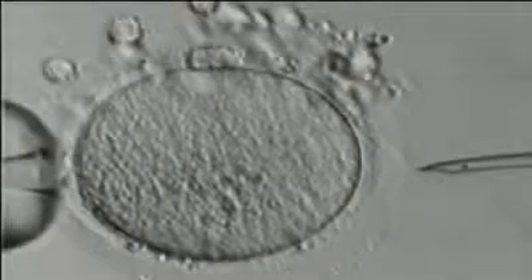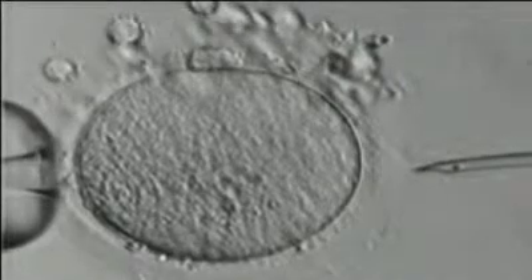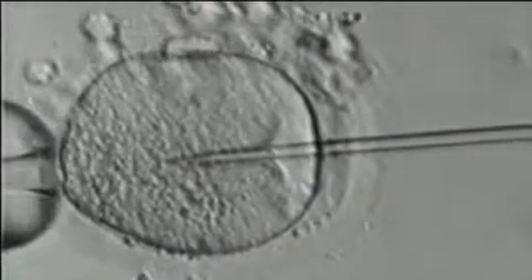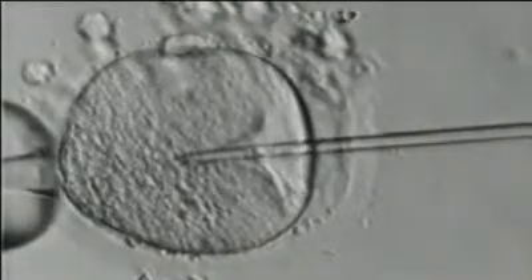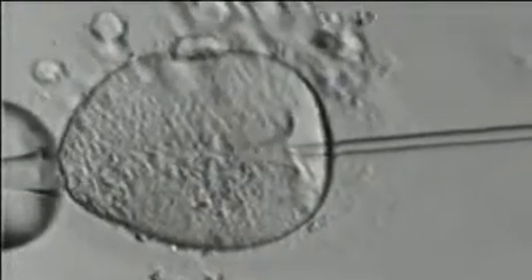We make the choice of insemination method based on sperm quality. Long before the egg retrieval, the male partner has already given a semen sample for evaluation. This gives us an idea of his sperm quality and indicates which of the two methods this couple will need. We use ICSI for patients with low sperm count, low sperm motility, or poor sperm morphology. ICSI can also be used for patients who have had poor fertilization results from a prior IVF cycle. With ICSI, an embryologist selects a single sperm cell and uses a tiny needle to inject it into the egg under a microscope.